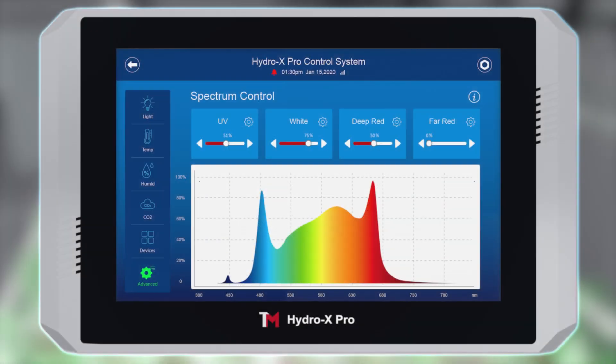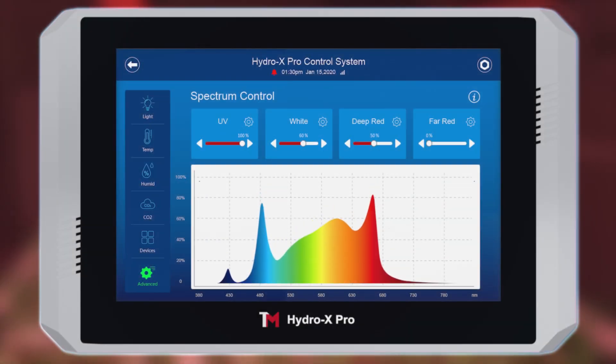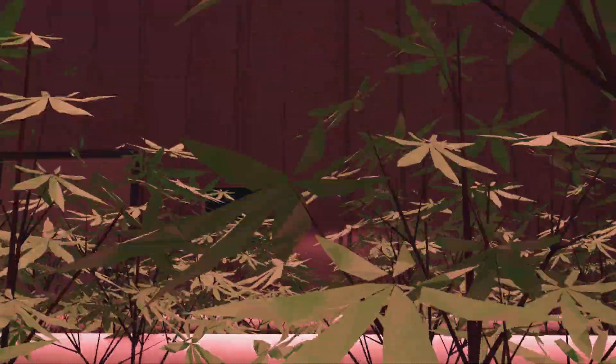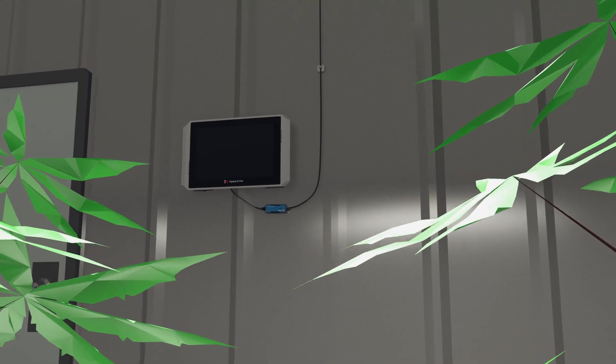The unit spectral tuning feature on Think Grow LEDs allows independent control on a maximum of four spectrum channels, including UV, white, deep red, and far red spectrum. With the Hydro-X Pro control system, ultimate spectral tuning and control can be achieved to create different light recipes.